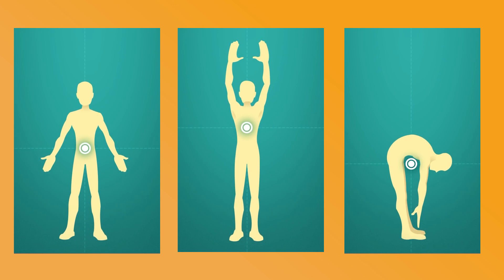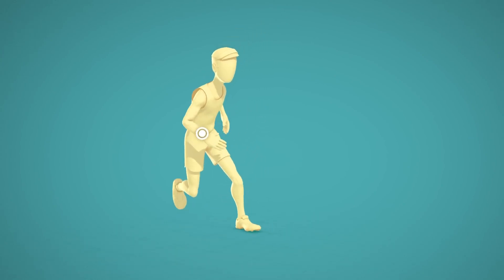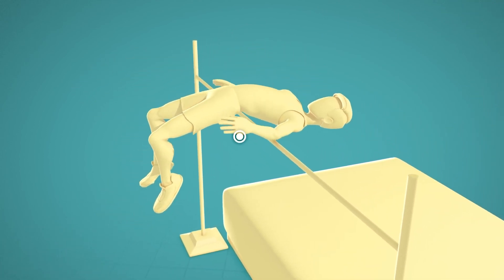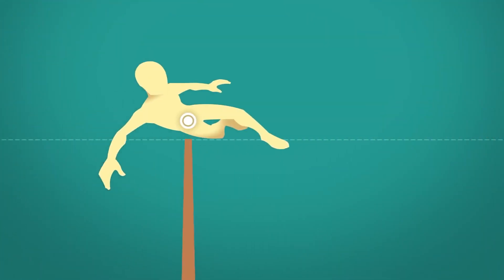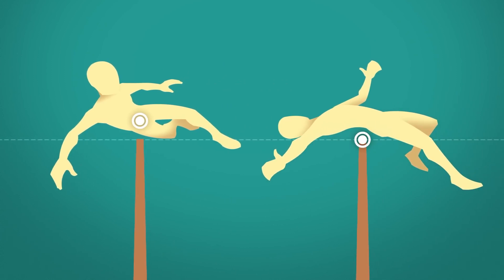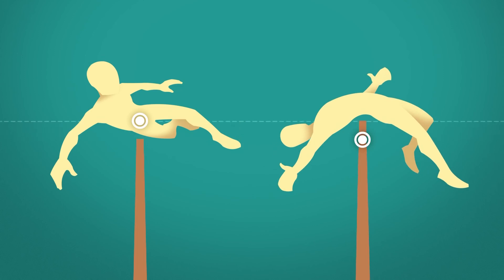And this is the trick that the Fosbury flop takes advantage of. The jumper runs on a curved path, allowing them to turn their back to the pole right as they jump, diverting their horizontal velocity to vertical velocity. And as the jumper arches their back, their center of mass bends below the bar. With the old pre-Fosbury techniques, the jumper had to apply enough force to lift their center of mass above the bar by at least a few inches in order to clear it. The Fosbury flopper didn't have to do that — with it, the jumper can apply the same amount of force but clear a bar much higher, since you don't need to bring your whole body above the bar at the same time.